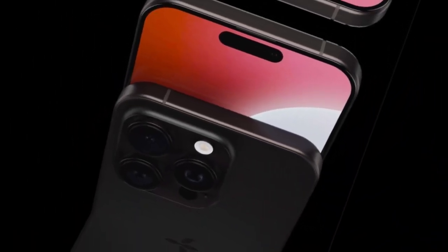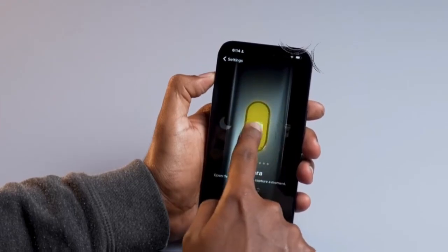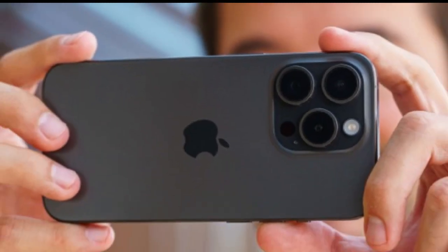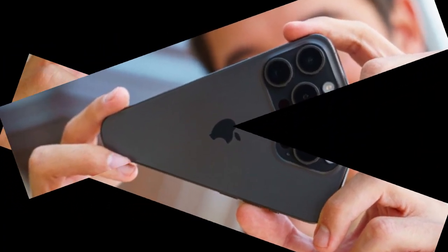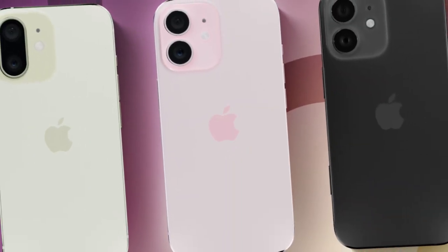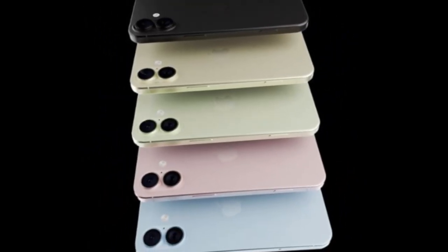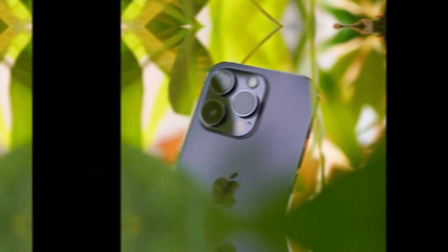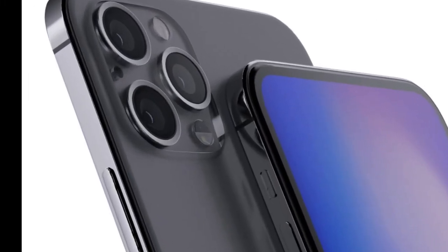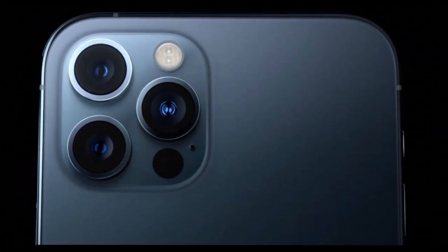Performance without limits. One of the biggest frustrations with past iPhones has been performance throttling. Apple's chips have always been powerful, but when the phone gets too hot, performance drops. Gamers know this pain all too well — after just a few minutes of intense gameplay, frame rates start to dip. The combination of the aluminum chassis and the vapor chamber cooling system changes that story. For the first time, iPhone users will be able to push their devices to the limit without worrying about overheating. Imagine playing a high-end game for an hour straight with no slowdown, or editing 4K video clips on the go without the device struggling. Apple is not just making the iPhone more powerful — it's making it reliable under pressure.